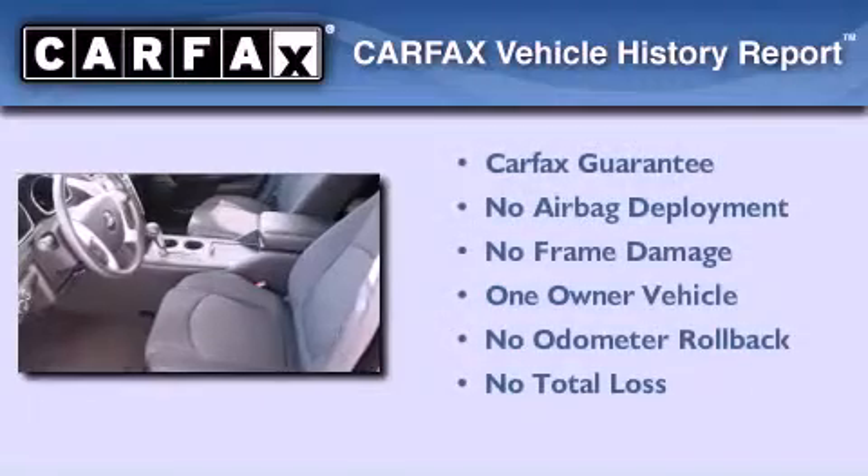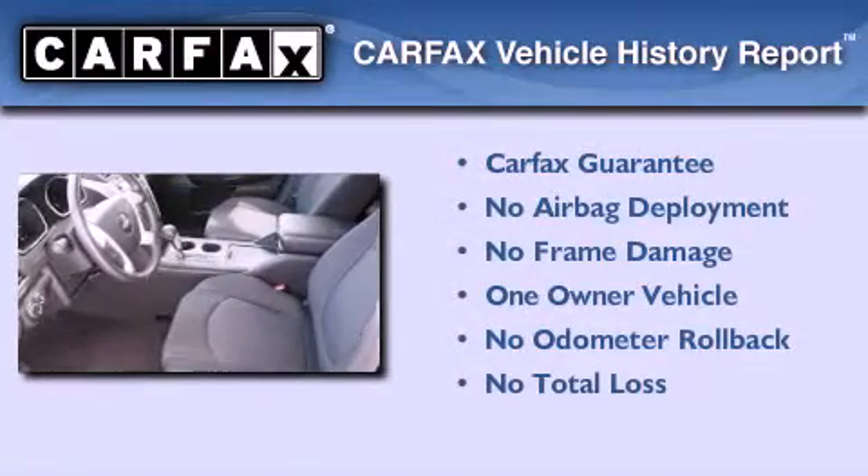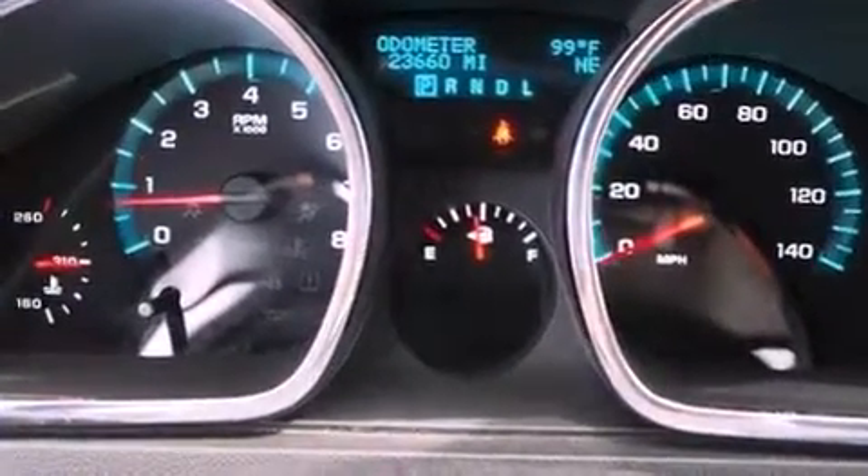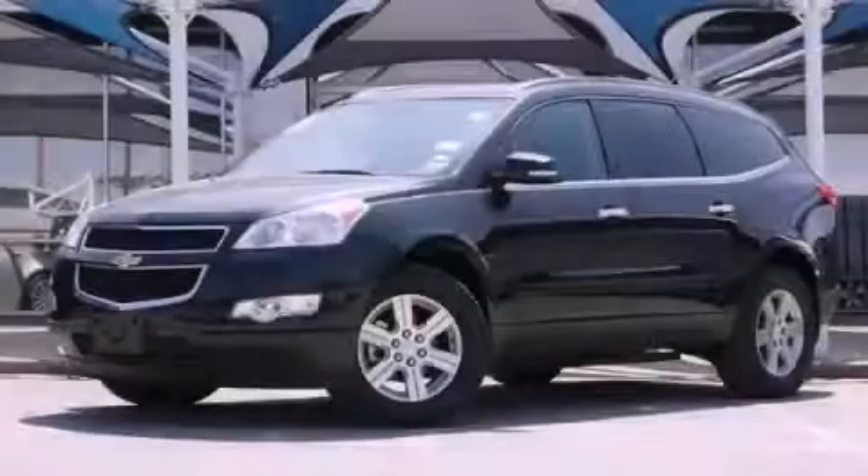This Chevrolet has had only one owner, and it qualifies for the Carfax buyback guarantee. This vehicle is sure to sell fast — call and arrange your test drive today.